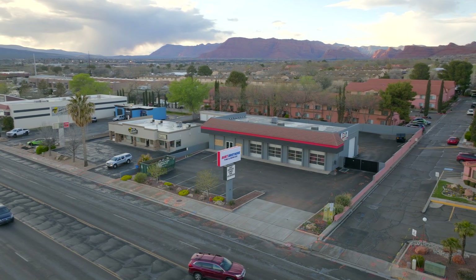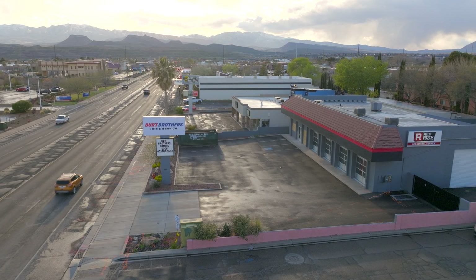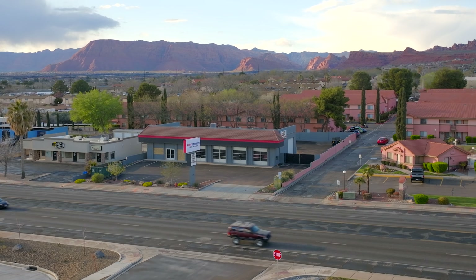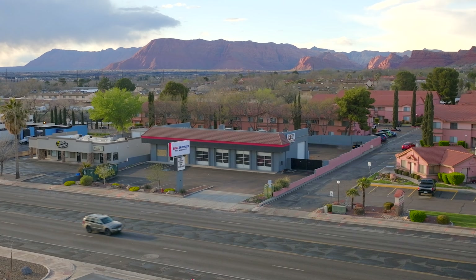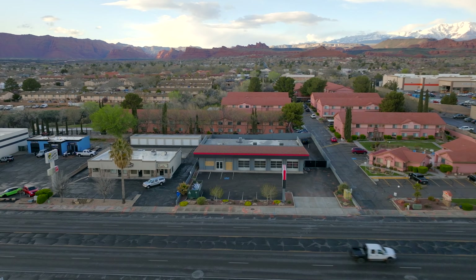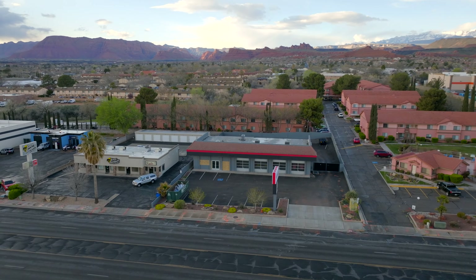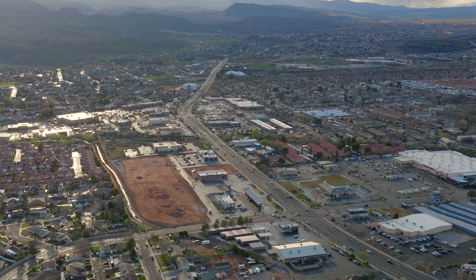Crossing through the intersection to the north side of the street, we've got Burt's Brothers Tires and Service going in. They are taking over where Red Rock Auto used to be, currently remodeling, and hoping to have it open by April 24th. They do everything from tires to full service — alignments, brakes, oil changes, you name it. They have a really big presence up north and this is their first location down here, but they're looking to expand all over southern Utah.